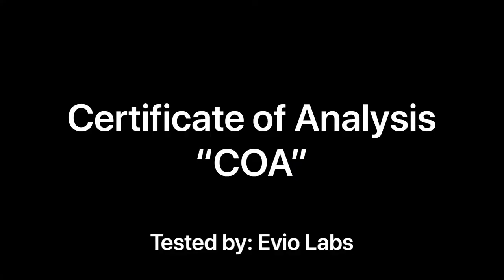First I want to go over the COA with you. A COA stands for Certificate of Analysis and it walks you through all the testing of that batch of flower. This one was tested by a company called Evio Labs out of Berkeley, California.